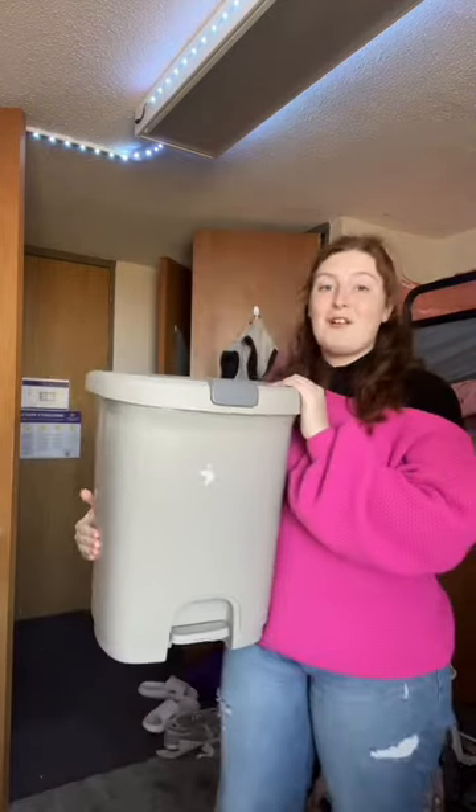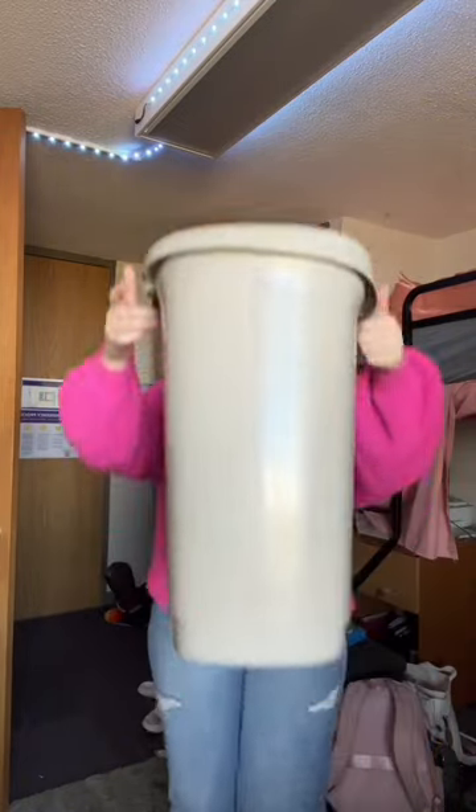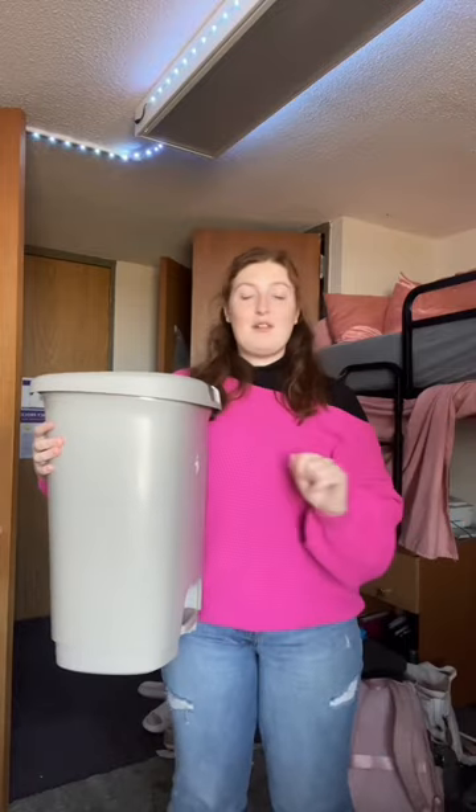A trash can — found this one at Target, I love it, and the little handle locks. When I was moving in, I just put stuff like the cleaning supplies in here before it got used, and I could just carry it, which saved a lot of time and space.